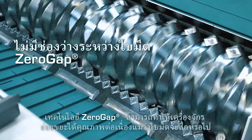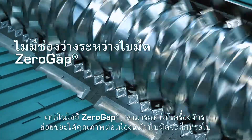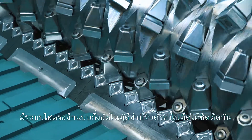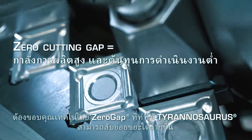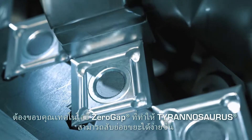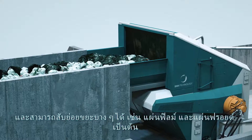The Zero Gap technology ensures an optimal cutting profile even with worn knives. It's a semi-automatic system hydraulically maintaining the cutting gap at zero. Thanks to Zero Gap technology, Tyrannosaurus is able to easily cut and process even the thinnest of waste materials, such as plastic films and foils.